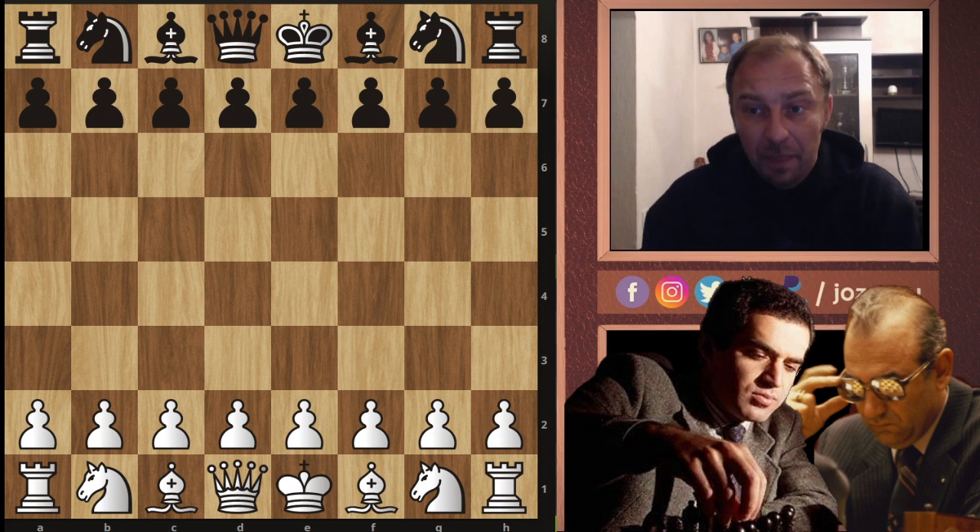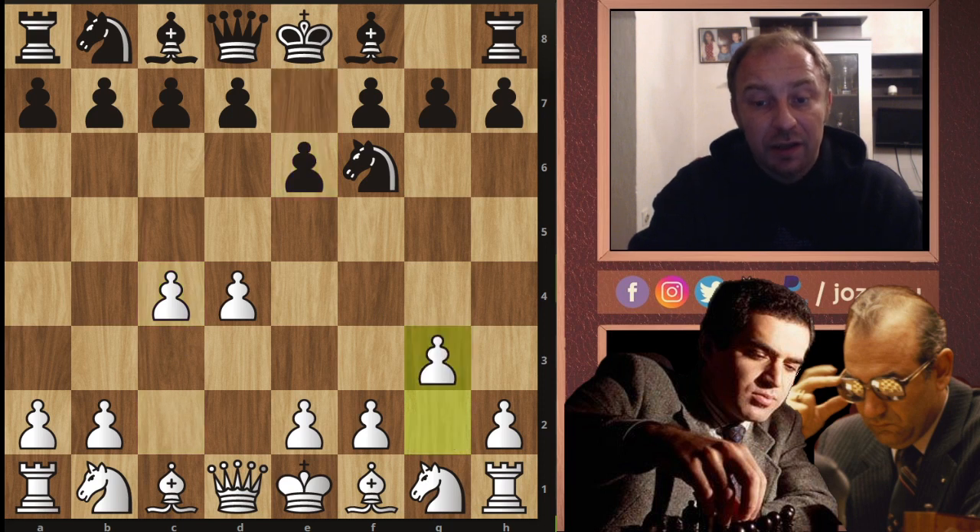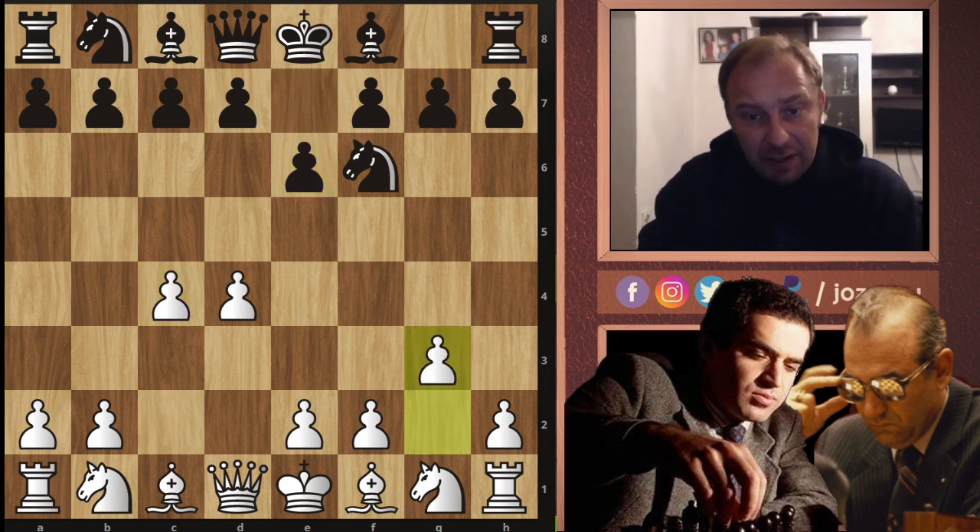Let's check out the game. D4 played by Garry, Nf6 by Korchnoi, c4, e6, and again g3 - the Catalan opening. The Catalan is a very aggressive opening, but there are many positional lines with the black pieces that can really simplify and equalize the position. I used to play the Catalan but stopped because it has too much theory.